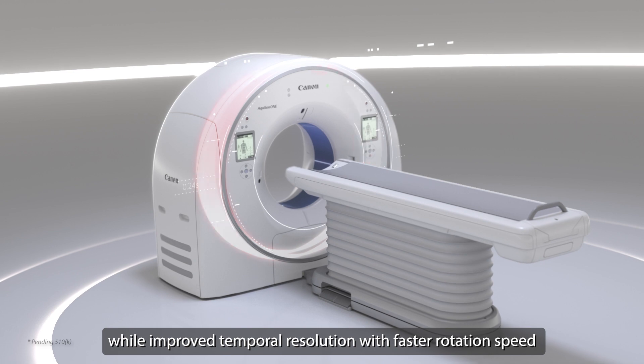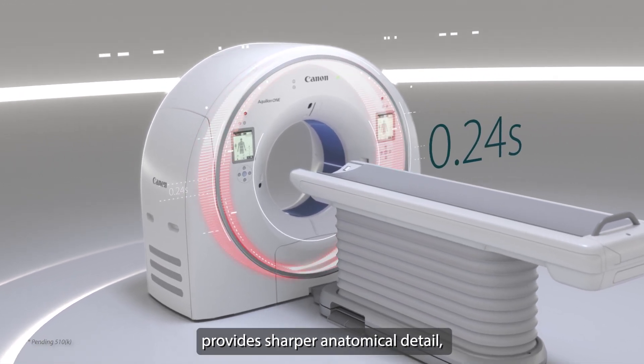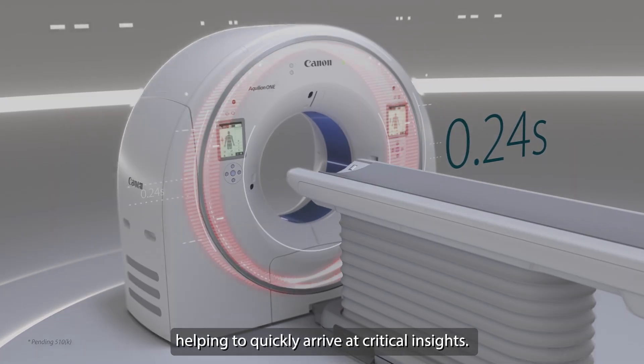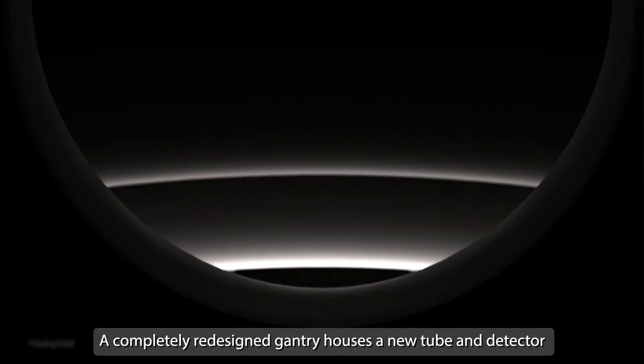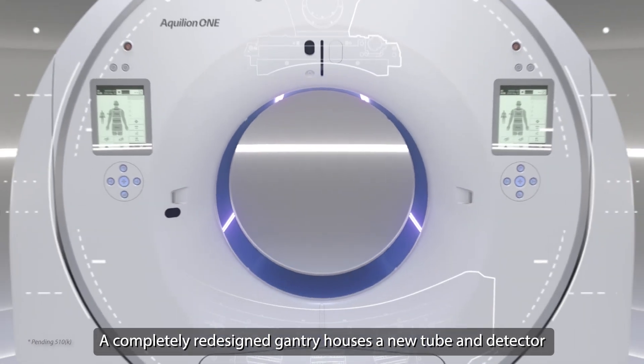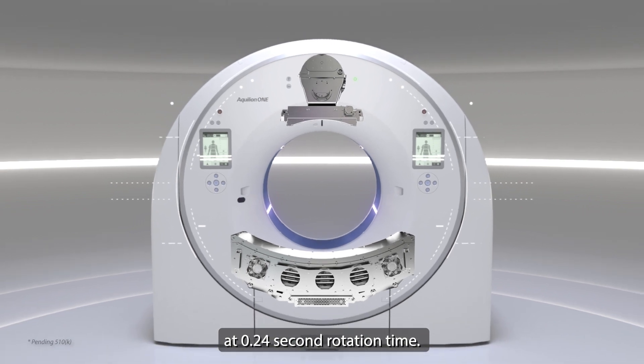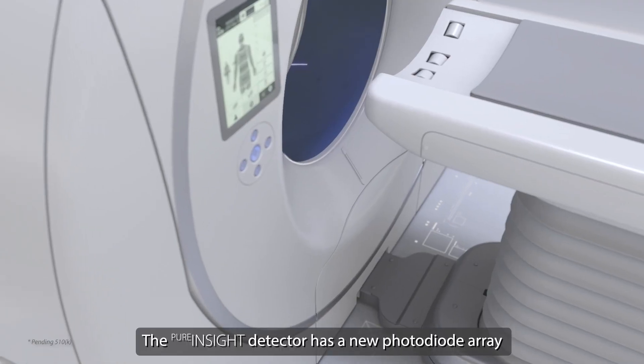Improved temporal resolution with faster rotation speed provides sharper anatomical detail, helping to quickly arrive at critical insights. A completely redesigned gantry houses a new tube and detector built to withstand the 50 G's generated at 0.24-second rotation time.